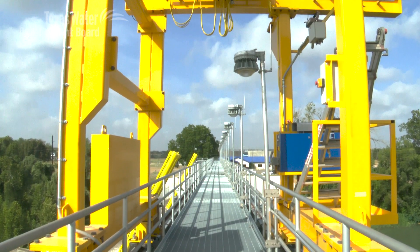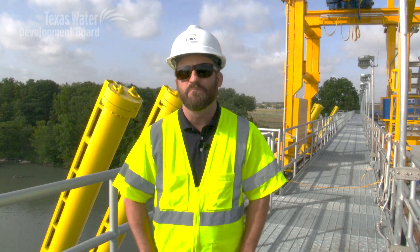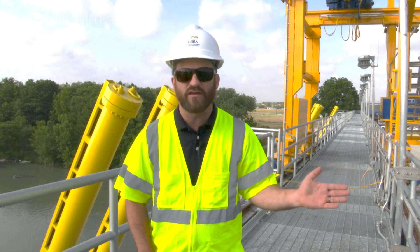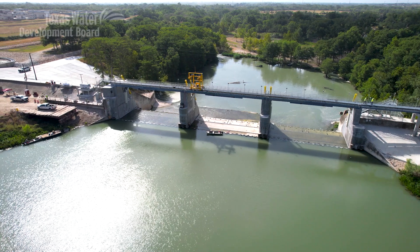There were certain parts of this dam that were just inaccessible for some of the maintenance activities that needed to be done. So a critical component of delivering this project was adding that maintenance capacity, and this bridge we're standing on today was an addition done so that there's a crane that can come out, deploy a dewatering system, and be able to do future maintenance activities with the hydroelectric system in operation and the lake full for recreational access.